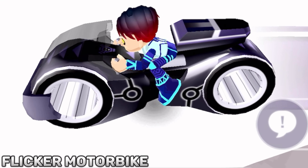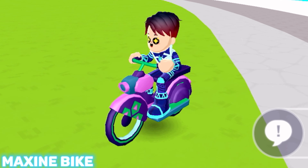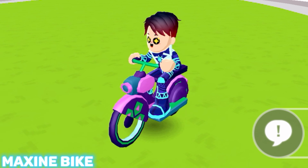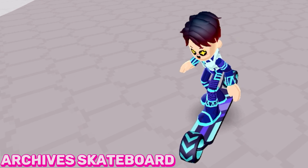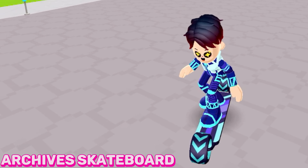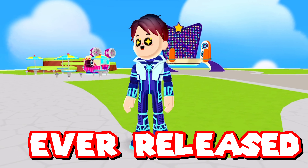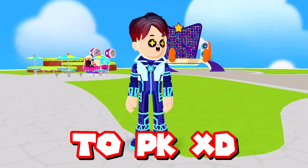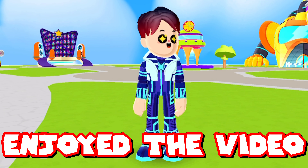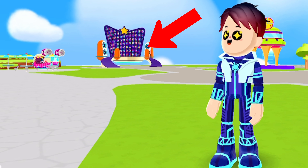The PKXD admin Maxine also has her own bike. This skateboard was released in the PKXD archives update, and so has this bike. But these are every vehicle that was ever released in PKXD. Hopefully you enjoyed this video, and if you enjoyed it, then you'll enjoy the video that is on the screen right now.